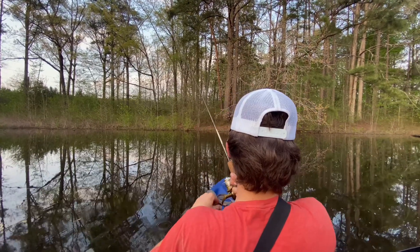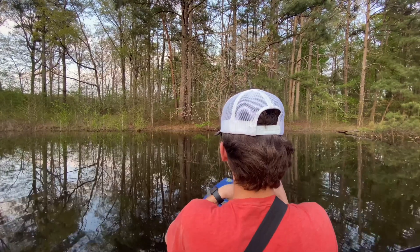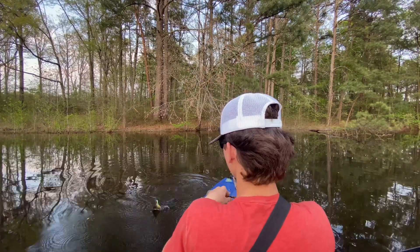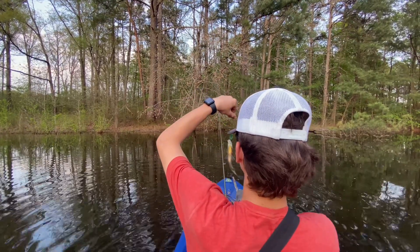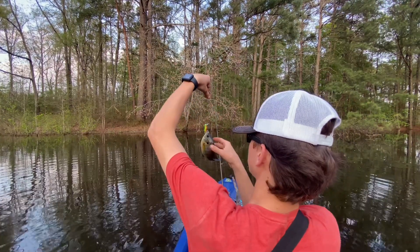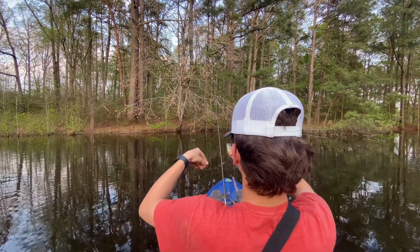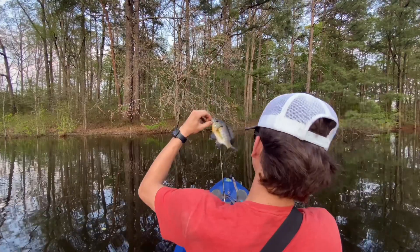There we go — oh yeah! What is this? Just came up and sucked it under. Oh, it's a good bluegill, actually. Pretty good bluegill. He just sucked it under — didn't even pop it, just barely sucked it under. That's a good bluegill right there. All right, let's get this man unhooked. There we go. Not a bad little bluegill, probably like a 7 or 8-inch.